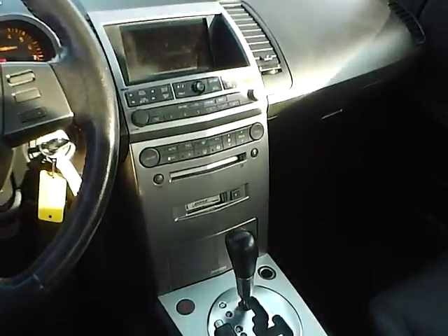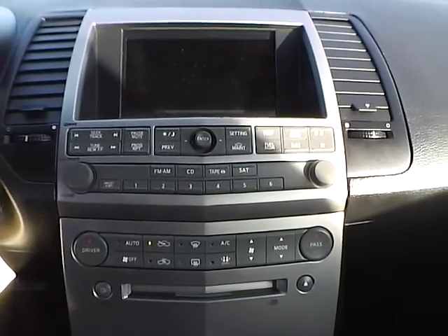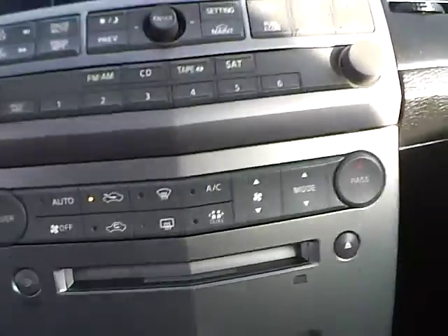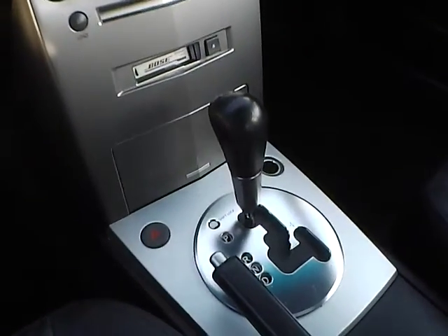As for the center console, we have AM FM radio with CD player and cassette player. We have climate controls. This is an automatic vehicle. It is also equipped with heated front seats and power moon roof.